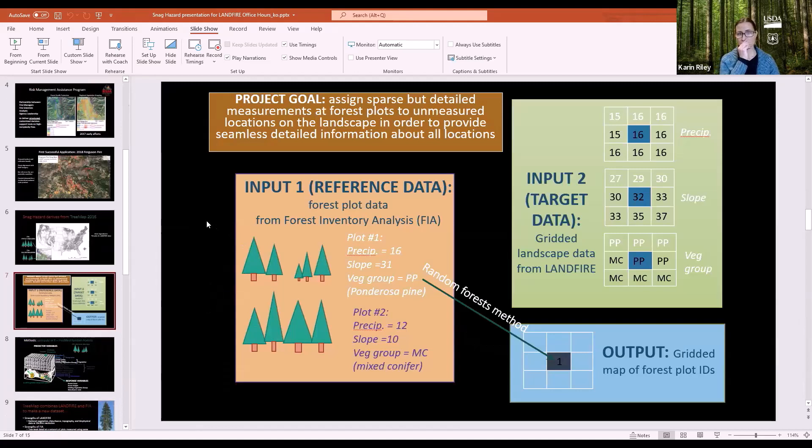The project goal was to take the sparse but detailed measurements at FIA plots — which include information on down woody material, lichens, recent disturbance, and more — and extrapolate those to unmeasured locations on the landscape, so you have seamless, detailed tree map information at all locations.